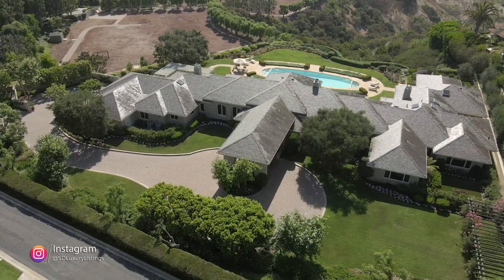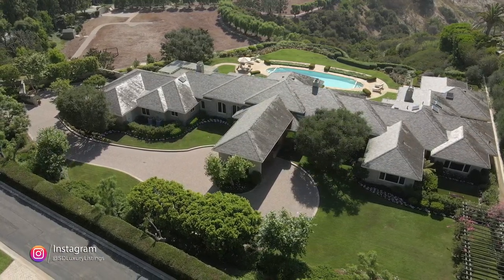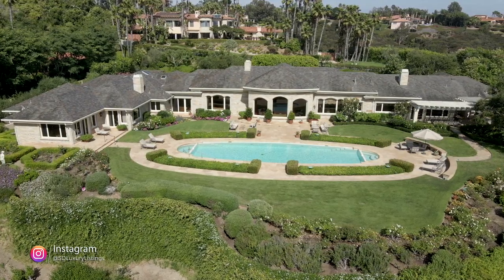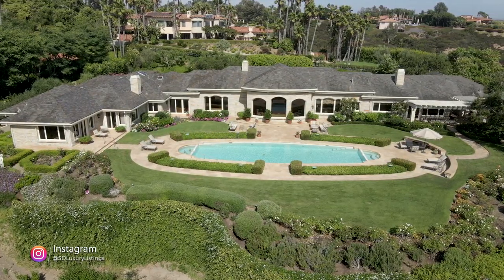I want to thank you for having us out today. And remember, if you're looking to buy or sell real estate in Southern California, Susie and her team are here to help you out. I look forward to seeing what you have next. Thank you so much for coming out with your wonderful team. Give me a call if you would like to have a personal private tour of this gorgeous Lady Secret estate.